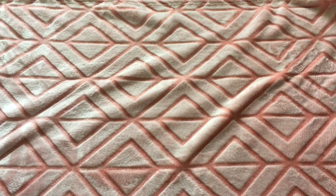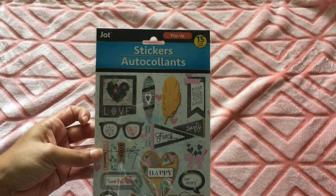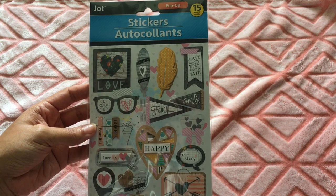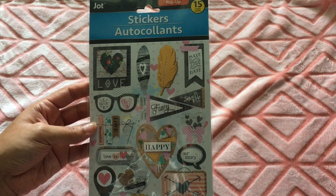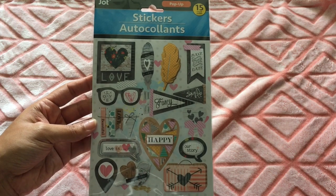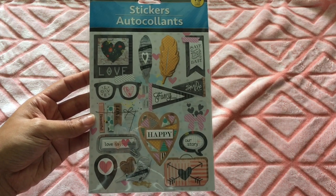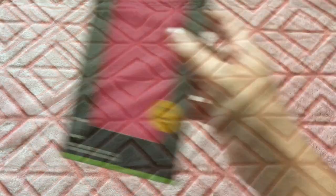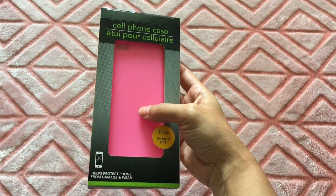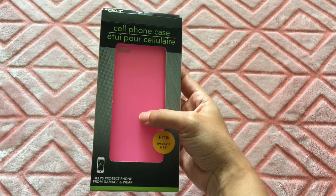The next thing I got was these pop-up stickers — there are 15 and they say things like 'love,' 'happy,' 'fancy,' 'smile,' 'save the date.' Really cute, never seen these before, so I picked those up. I also got this cute silicone pink cell phone case.